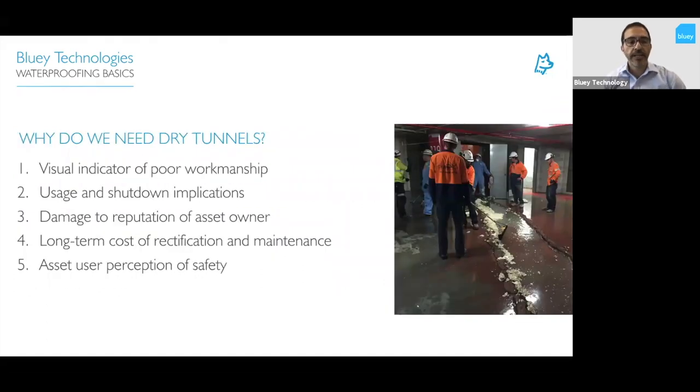That was a real turning point, and since then there's been a real change in the industry. The approach to waterproofing is seen as an engineering trade now, and expertise is often called for on challenging projects. In the 20 years since, Australia has really become a leading example in the field of tunnel waterproofing — we've turned it around completely, which is great. So why do we need dry tunnels? It's a really clear visual indicator of poor workmanship when you have bad leaks in an underground structure.